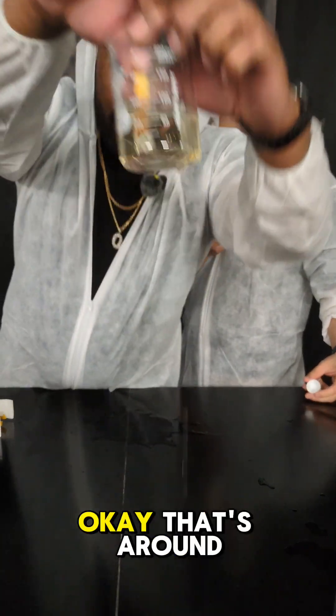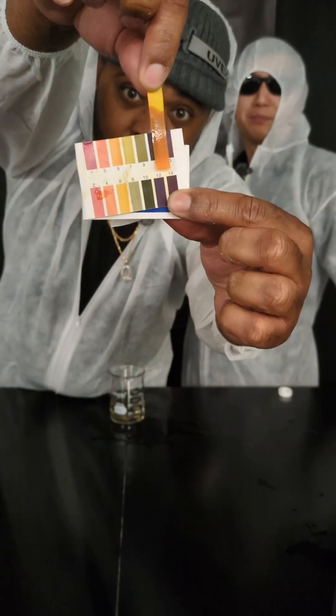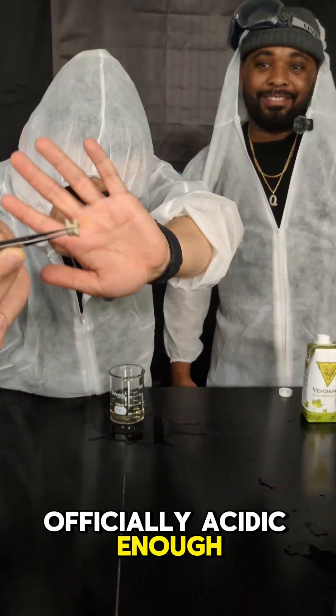All right, pH test time. That's around pH 3.2, so this is officially acidic enough to make enamel nervous.